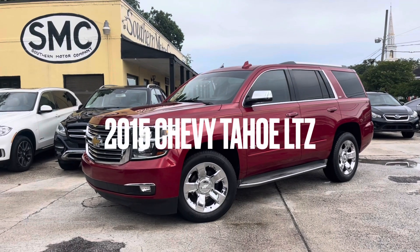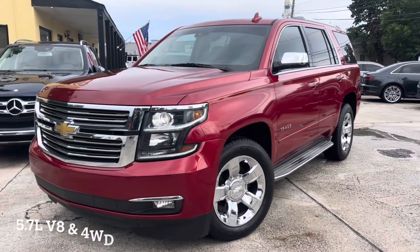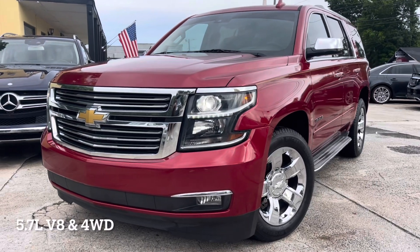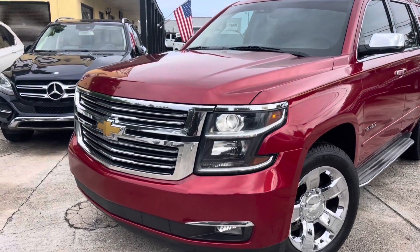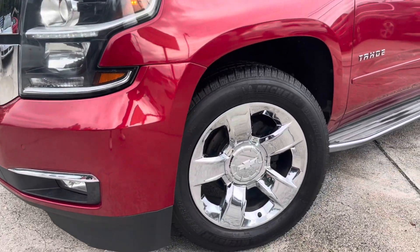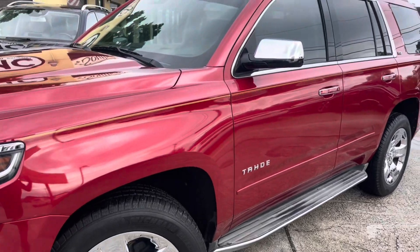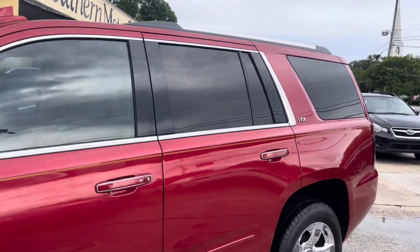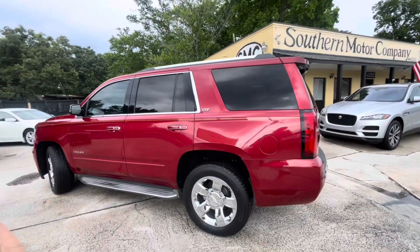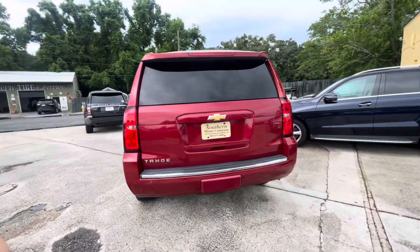Welcome to Southern Motor Company. Here's a 2015 Chevrolet Tahoe — super clean, beautiful vehicle. Loving this color combination especially with the chrome. Very nice 20-inch five-star wheels with Michelin tires, great tread on the tires. Tinted windows all the way around. You can't beat that LTZ package, folks.